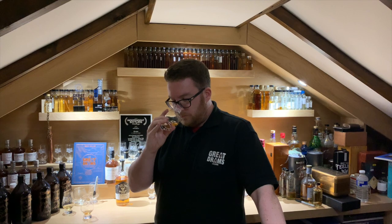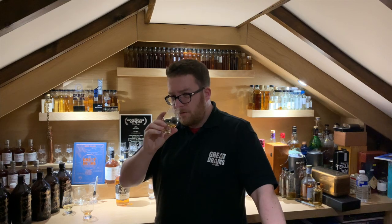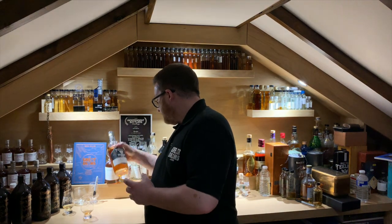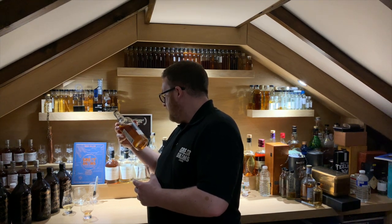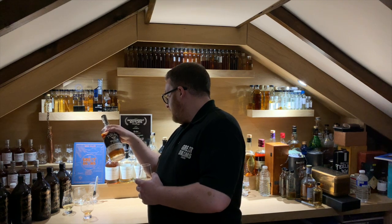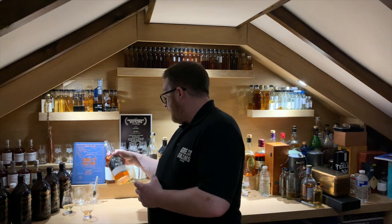Strawberries and cream. That red wine character is coming through quite nicely, but quite subtle — not overpowering. This is bottled at 46% ABV, in the Canaan winery, bottled July 2017. Very good.